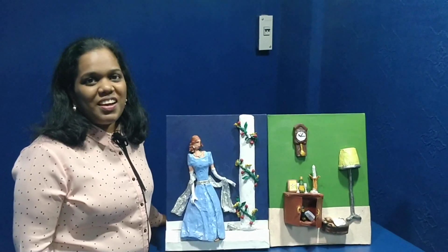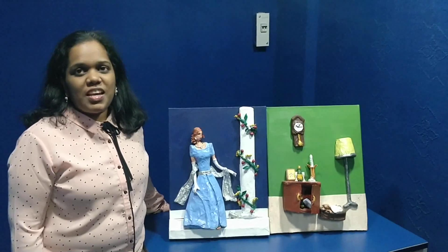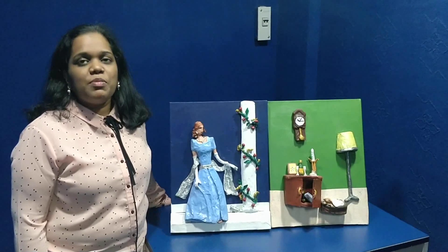Hi everyone, this is Aishwarya. I'm a blind painter from India. I create 3D tactile paintings that persons with vision impairment can not only touch and experience, but do it themselves.